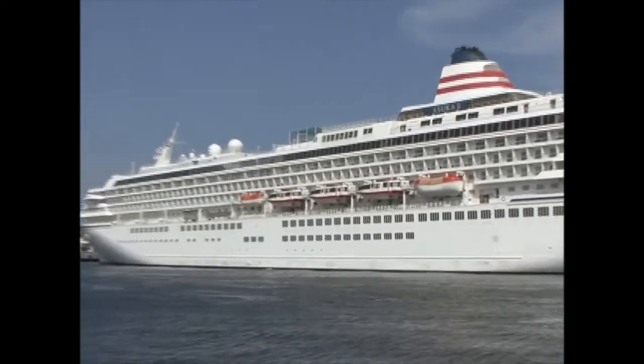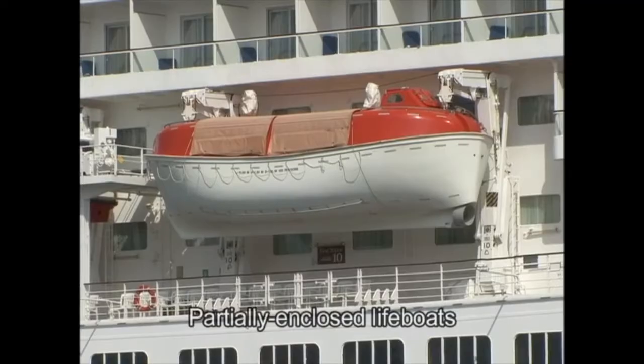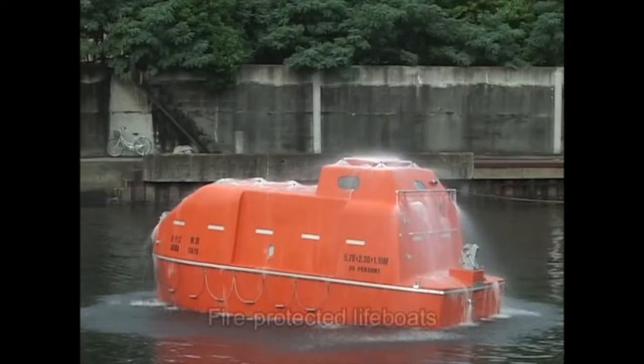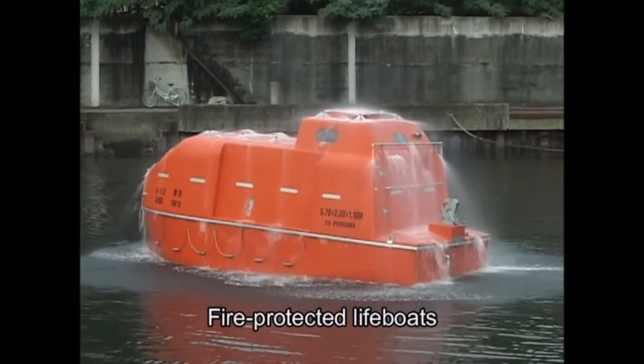Standards, specifications and functions applying to lifeboats are strictly regulated by the SOLAS Convention. Lifeboats covered by the 83 amendments include partially enclosed lifeboats, totally enclosed lifeboats, and totally enclosed fire-protected lifeboats that are equipped with water spray systems and air supply devices.